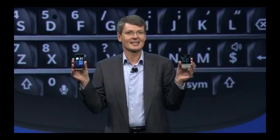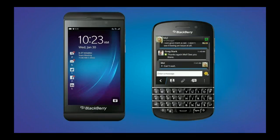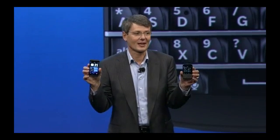Ladies and gentlemen, we proudly present the BlackBerry Z10 and the BlackBerry Q10. The new BlackBerry Z10 and the new BlackBerry Q10, powered by the platform BlackBerry 10.